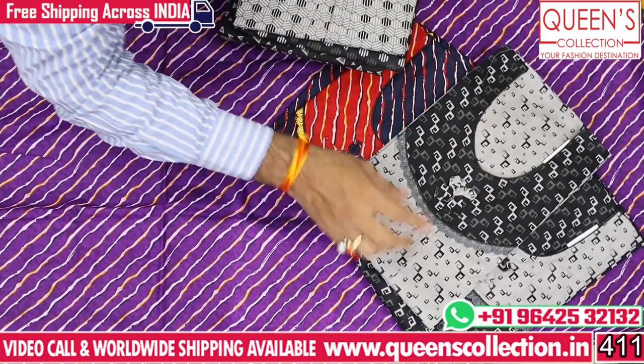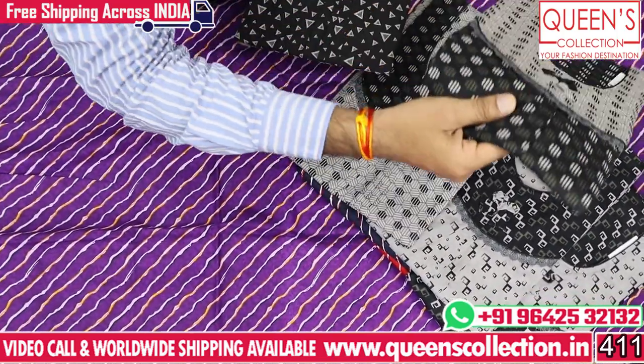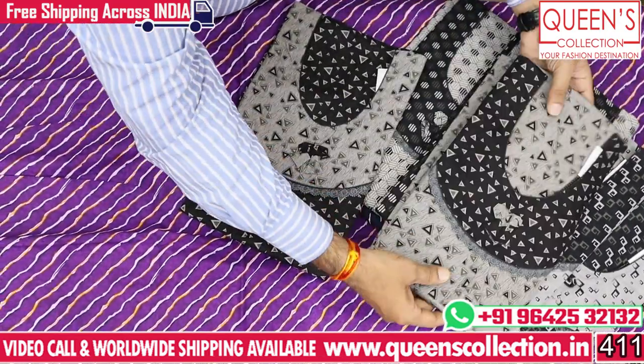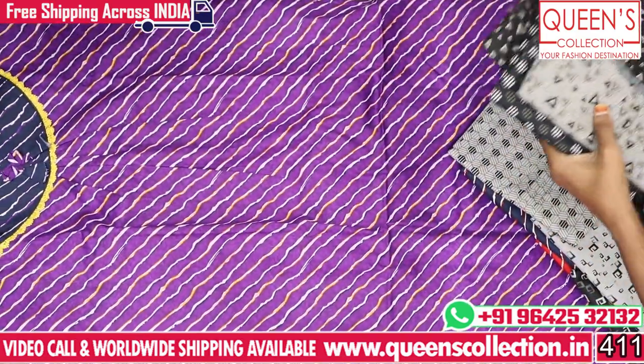There is also a combination of black and gray, and gray to black combination. There are 3–4 prints, but the combinations will be the same. I can see these varieties in the next model.